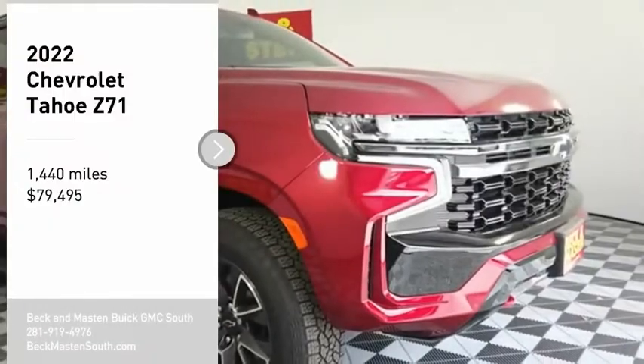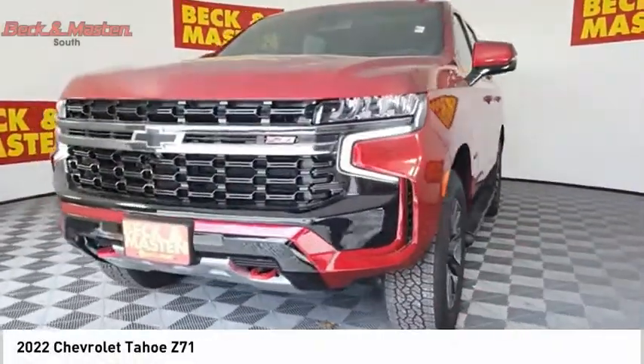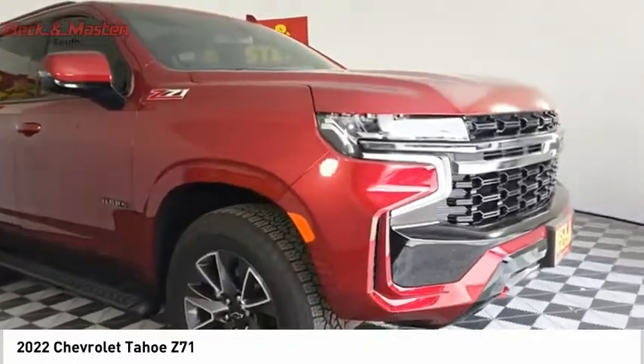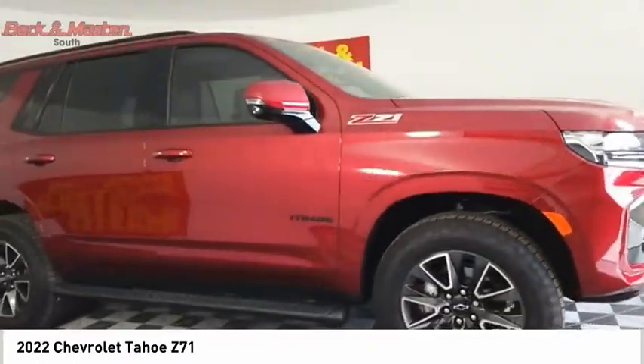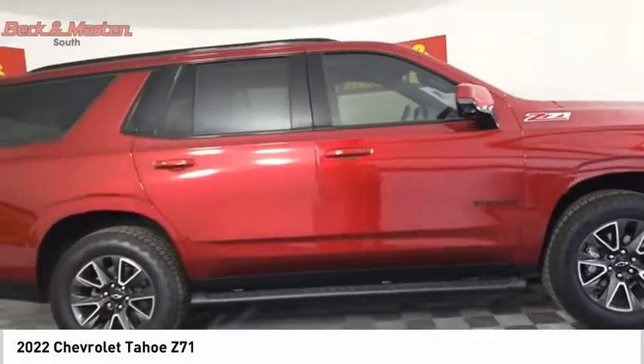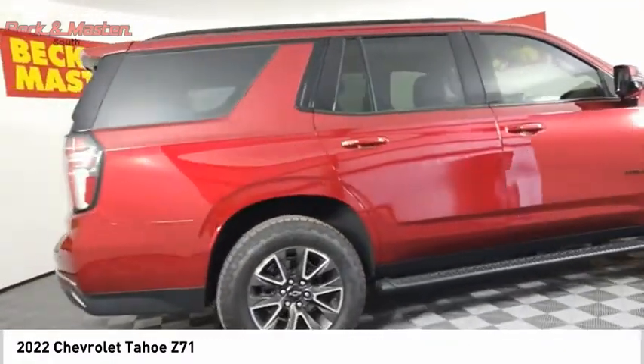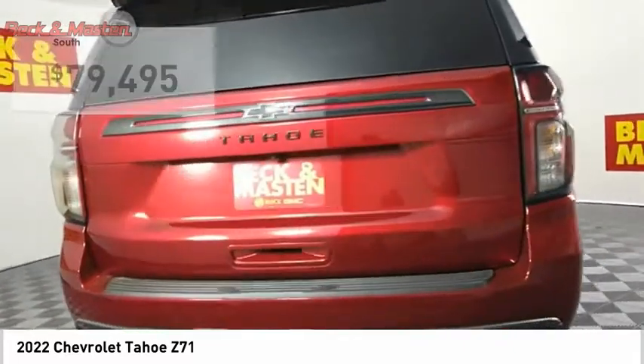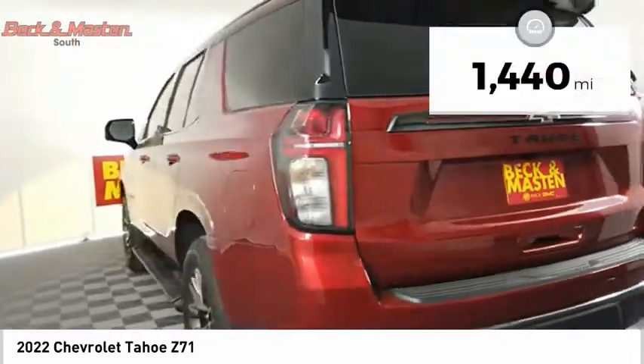Take a ride in the 2022 Tahoe. Tahoe has been the best-selling sports utility vehicle, accounting annually for more than 25% of all full-size SUV registrations in the United States and is priced below $80,000. This vehicle has less than 2,000 miles.